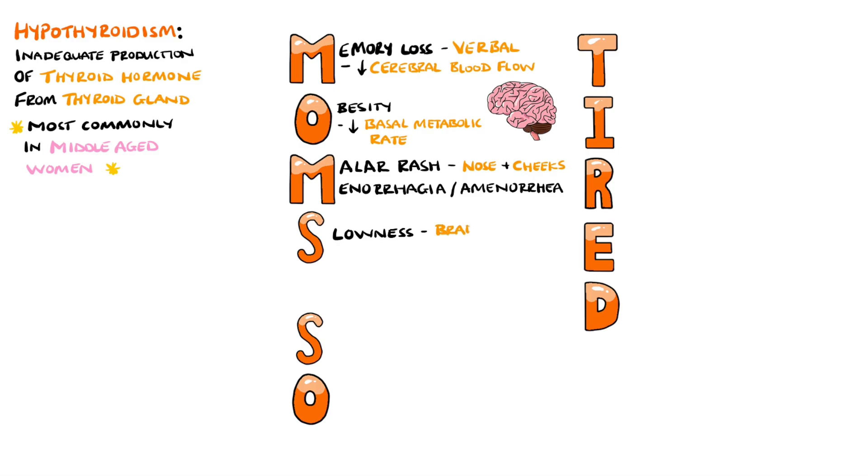The first S stands for slowness, which includes bradycardia as well as slow movement and slow thoughts.